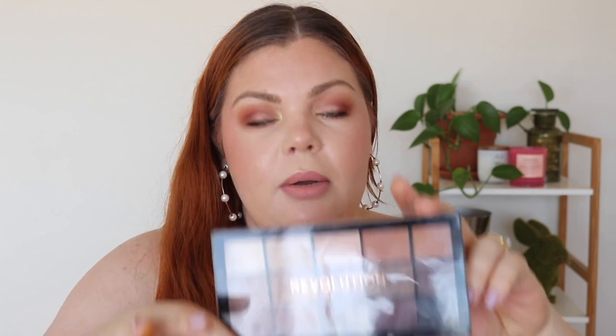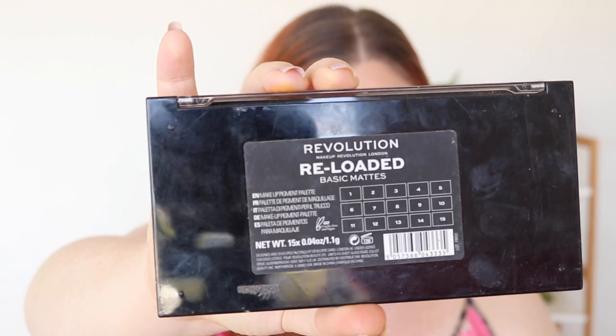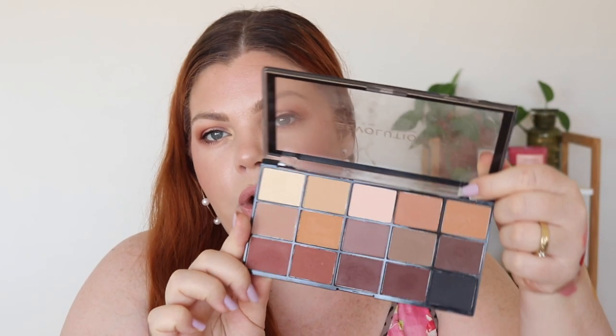I'm actually wearing the yellow shimmer from the Zoeva Blank Fusion in my inner corner today, since my other palette is all mattes and I wanted a bit of brightness. It looks very yellow in the pan but is beautiful on the eye. For my other palette, it doesn't look heavily used but it has been. We were in lockdown for three months before that I was pregnant, so I haven't been very social — putting this together reminded me how much I love these products.